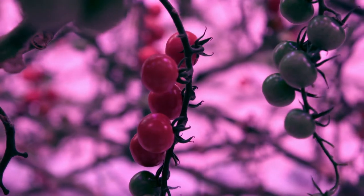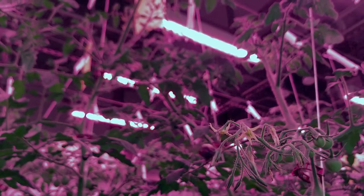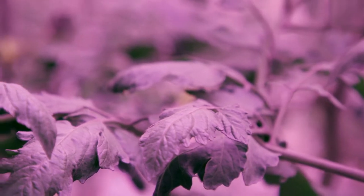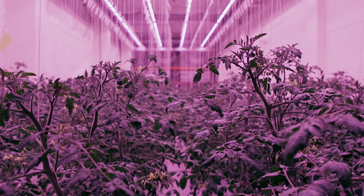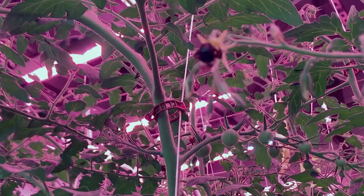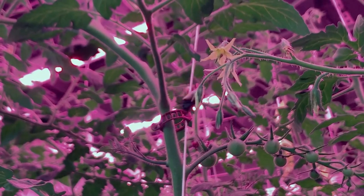Leafy greens are well known for providing vitamins and minerals to our diet, but these fruits provide something extra — more calories for us and higher value for the farmer, important in our busy cities. We felt it was a way to tell the world that vertical farming has arrived, and to push other pioneers in the space to do more than leafy greens.